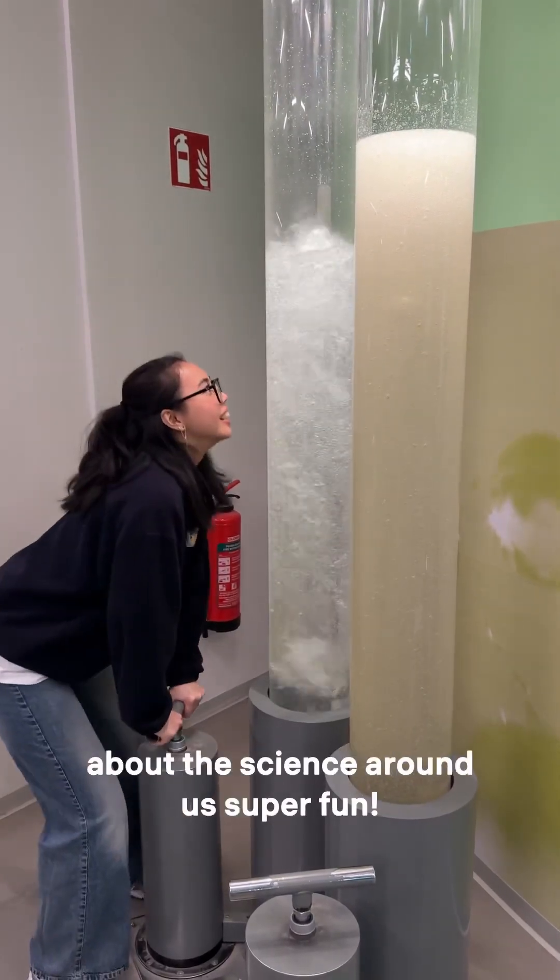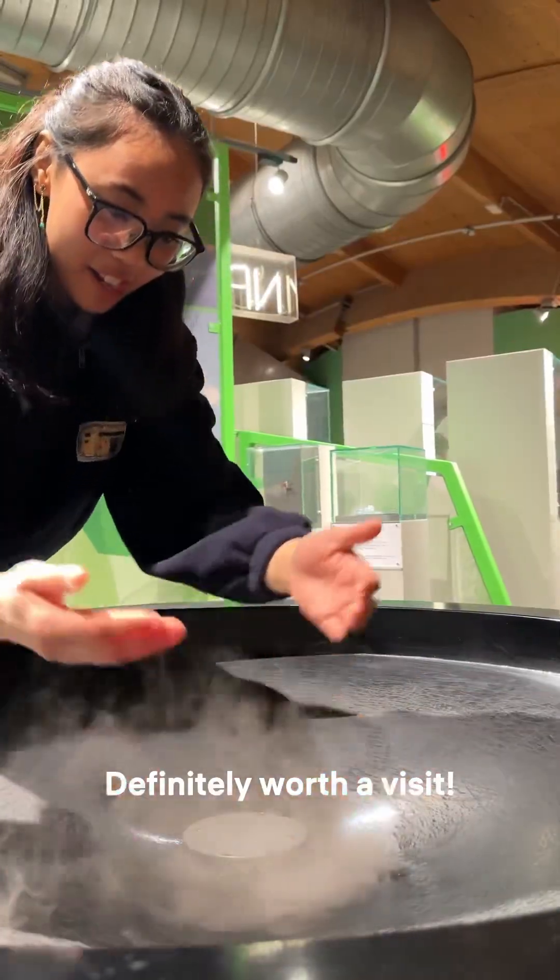The hands-on displays make learning about the science around us super fun. Definitely worth a visit.